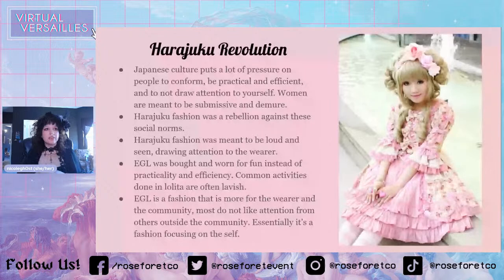Instead of being practical and efficient and blending into your background, the Harajuku Revolution happened because people wanted to be loud, to be seen, to draw attention to themselves, to have a lot of intricate things going on — a lot of lavishness. They wanted to spend money on themselves and be a little bit selfish. And that's fine — sometimes you can be a little bit selfish. That's self-care. Lolita is very expensive compared to other fashions, so we're spending a lot of money on ourselves, and that's awesome.